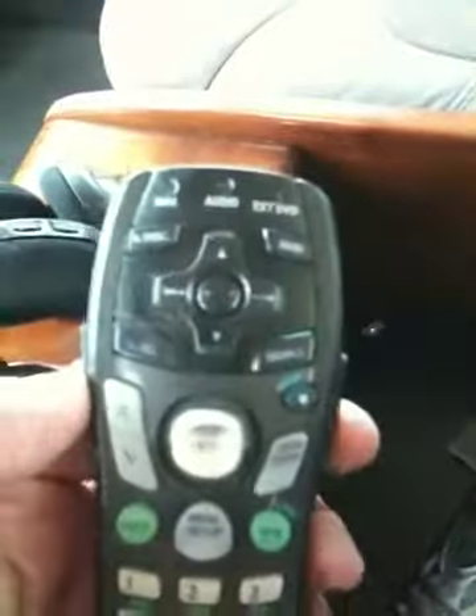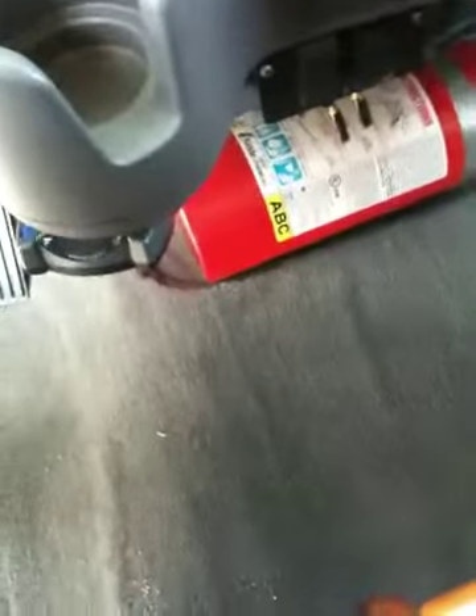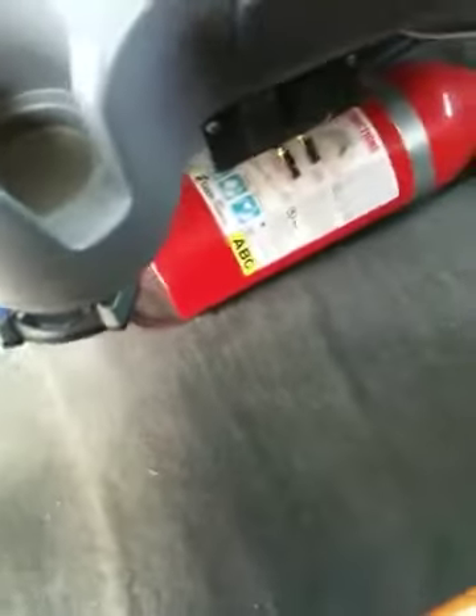This is for Hughes Dish. This is for Alpine, so that's probably for the stereo. It's got a nice real wind. Got a brake controller down here, low — looks like a Prodigy from where I can see.